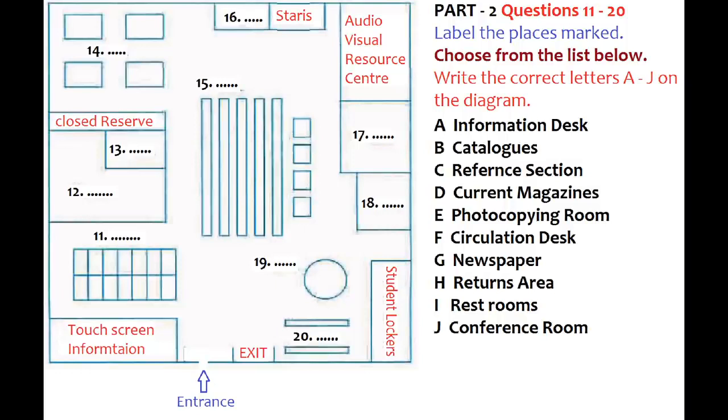And finally, here, beside the exit doors, these two shelves contain current magazines and journals. Like the newspapers, they are kept here for a time and then stored elsewhere. That's the end of the tour of this level of the library. I'll leave you to look around yourselves now. And if you need any further help, please ask at the information desk. That is the end of part two. You now have half a minute to check your answers.